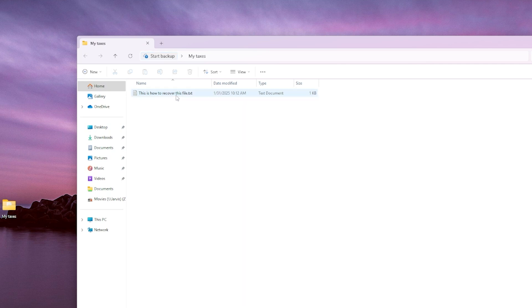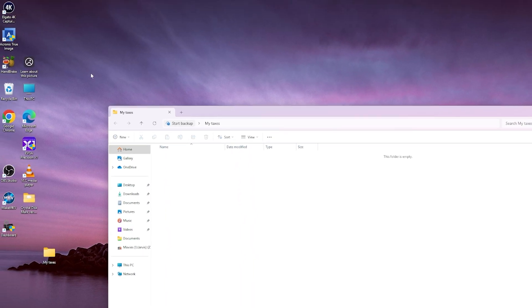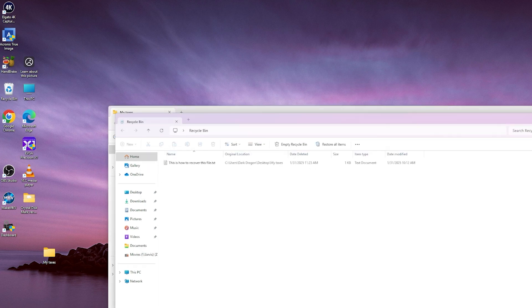We're going to delete this file right out of existence — and it's gone. However, you could recover it still in the recycle bin. See, it's right here. You could double-click on it, or restore all items, or restore a single item.